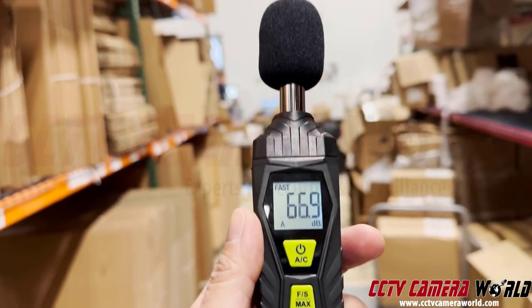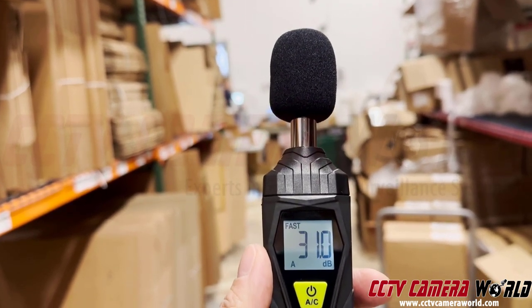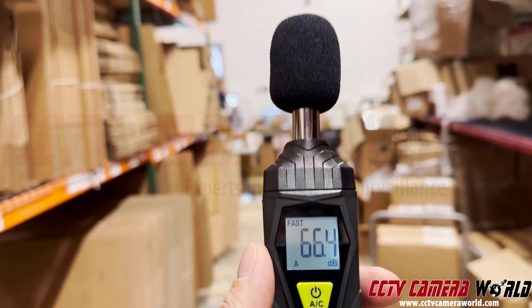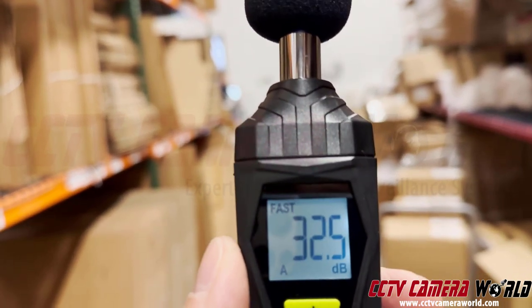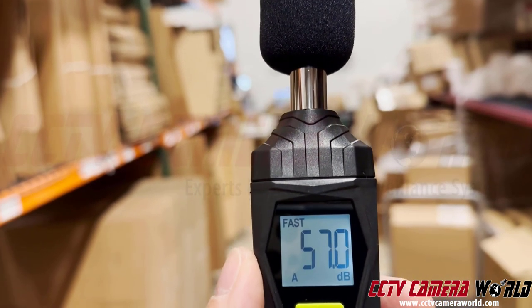Now we're going to trigger the siren on that camera. So about 70 decibels I would say.